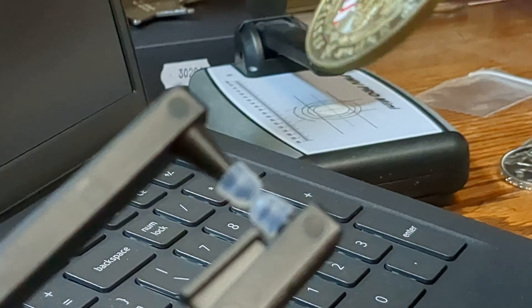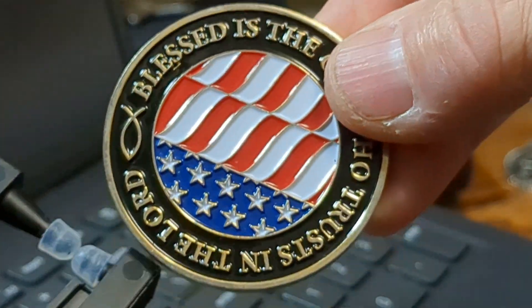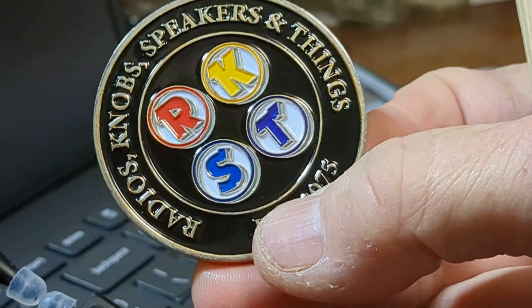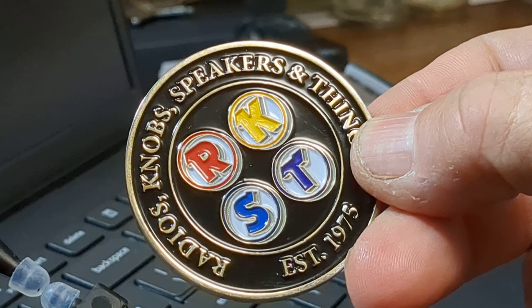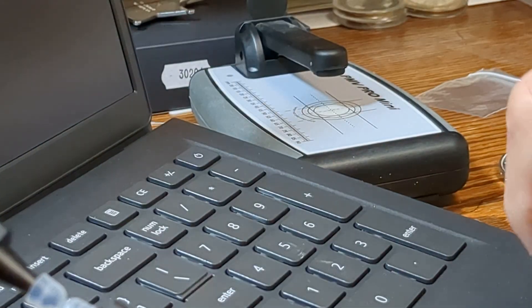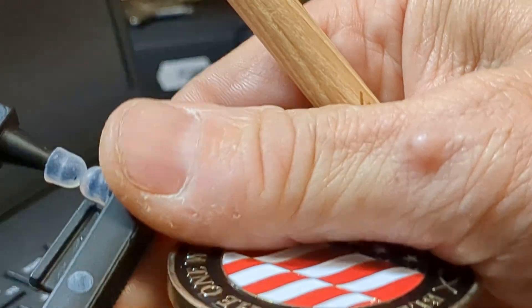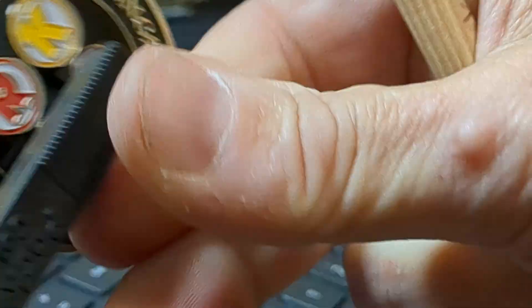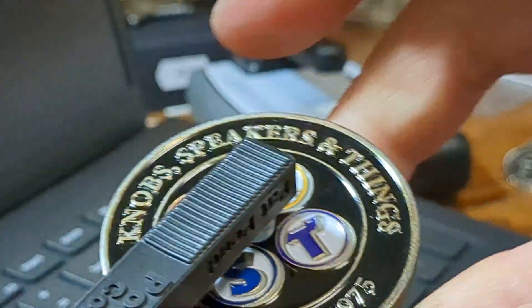I've got lots of these commemoratives. I've even got this — it's a two-ounce. Really what it is, it's a challenge coin. A lot of military and police units use challenge coins, government agencies with three-letter names. I've actually seen solid gold challenge coins, the kind carried by admirals and five-star generals and brigadier generals.